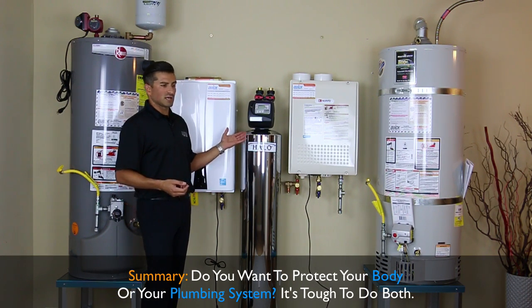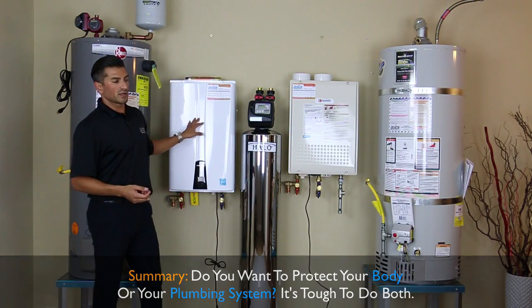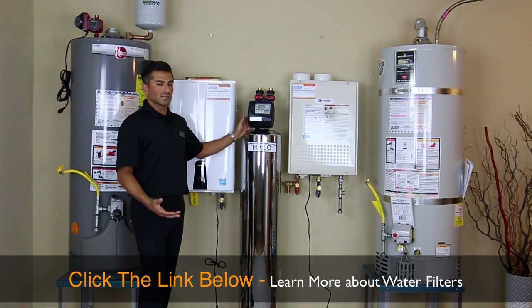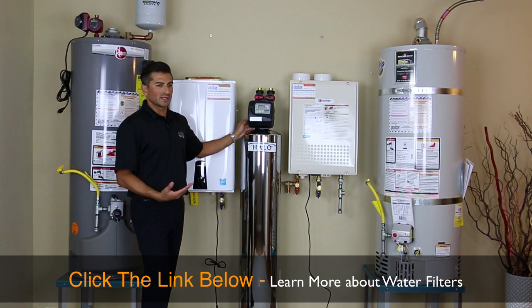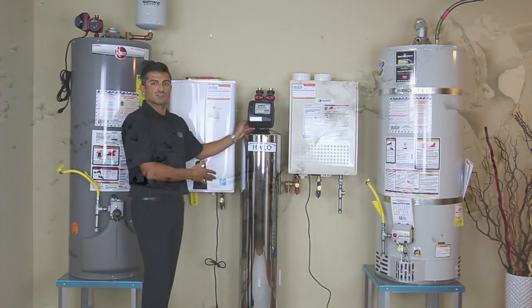I've chosen to go with the approach of not putting chlorine all over myself all day and minimizing buildup in the water heater. The Halo product is pretty cool — I like it. Out of the two at this price point, it's a great deal and offers a lot of value. Personally, I'm more concerned about my body than my faucet, so that's why I decided to go the conditioning route.